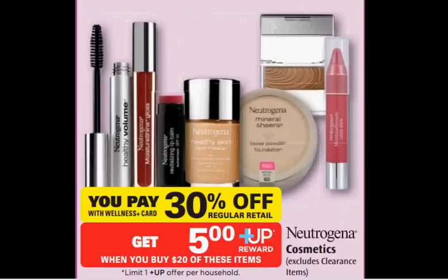The Neutrogena is on sale. It's 30% off. When you purchase $20, you'll get a $5 up reward. If you get four of the Moisture Shine Lip Soothers, they're $7.99. Use two $3 off two coupons for Neutrogena in your SmartSource newspaper insert of March 23rd. You'll pay $16.37 out of pocket, get a $5 up reward. It's like getting each item for $2.84.